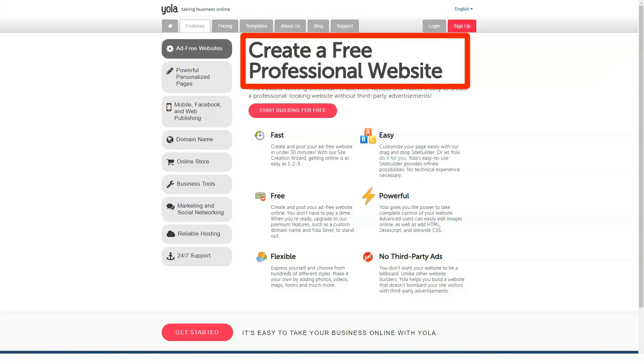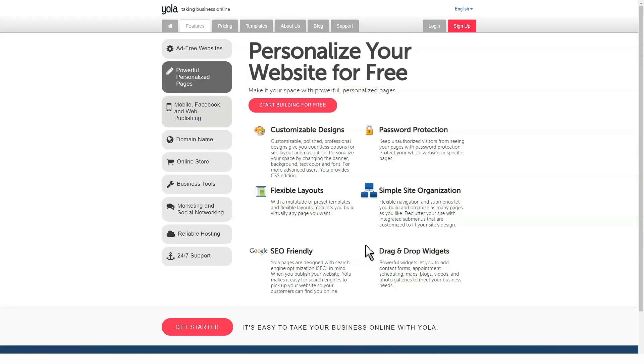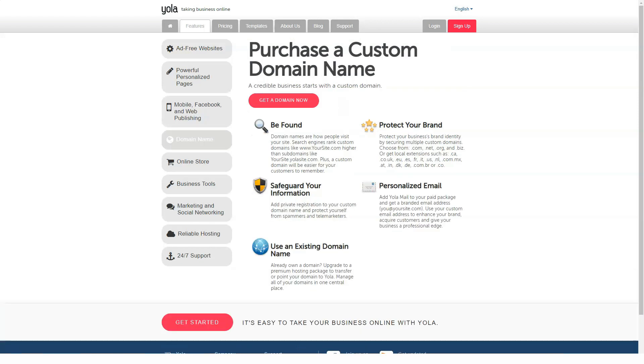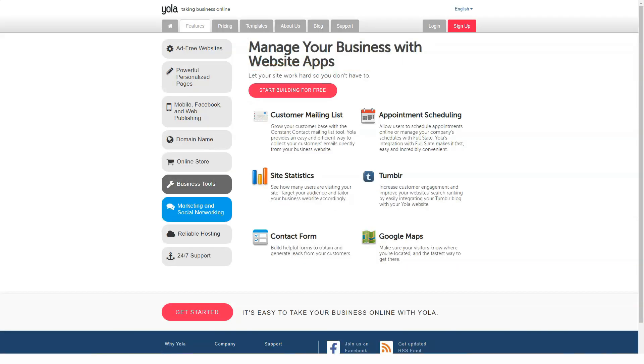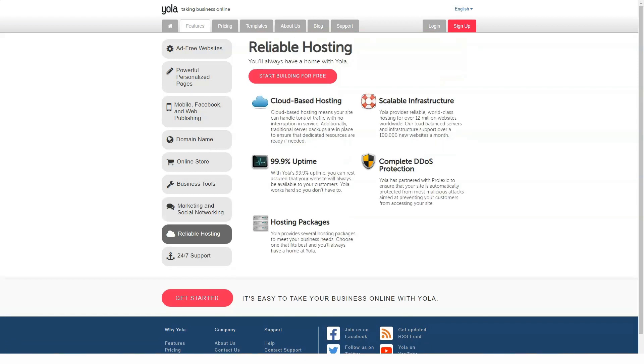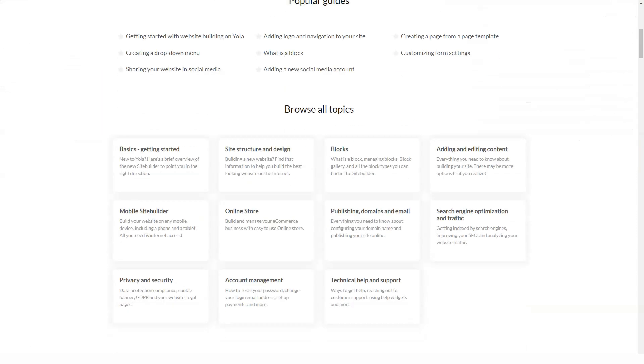This relatively inexpensive builder gives you access to one of the most advanced online stores you'll come across. YOLA immediately makes a good impression. It entered the market in 2007 and has managed to maintain a very easy-to-use, modern interface that allows anyone to create a website without any coding knowledge.